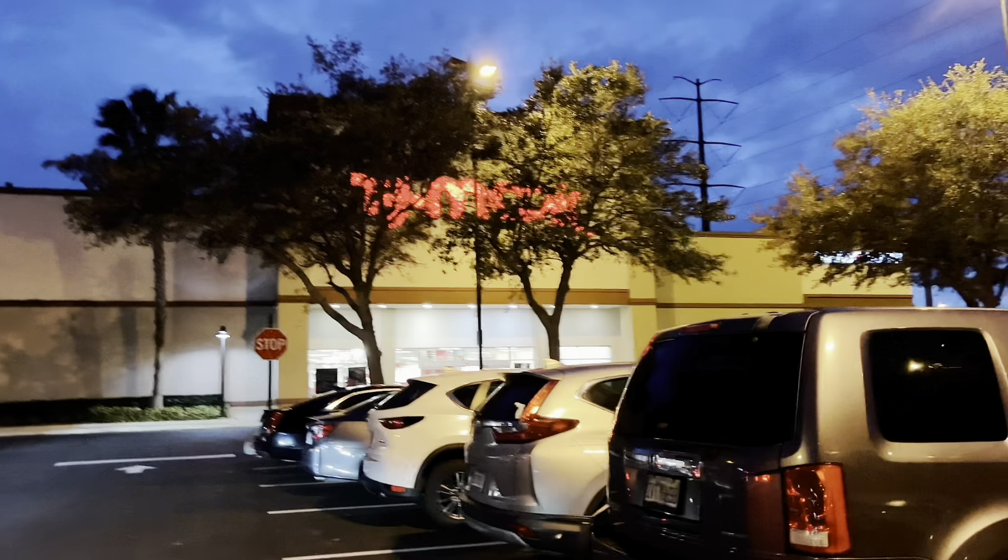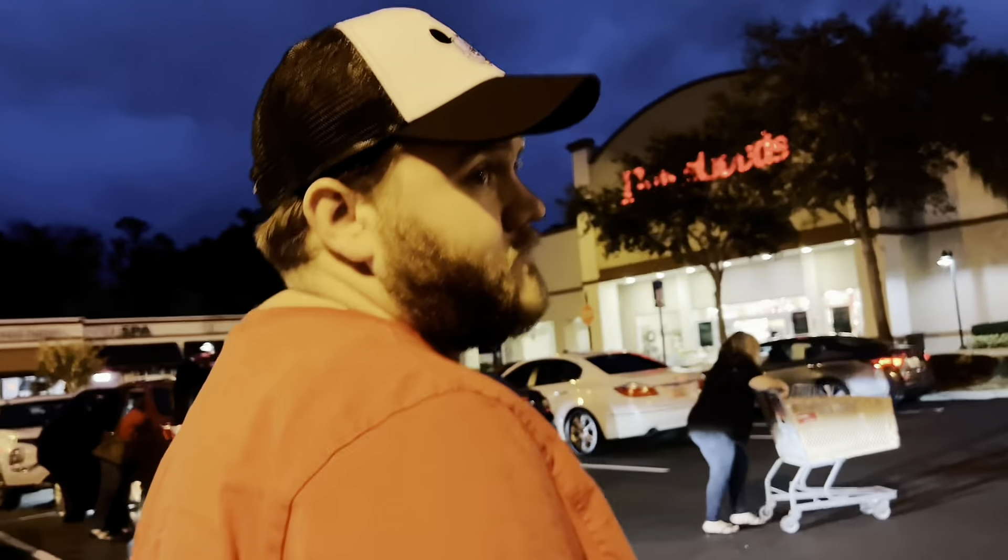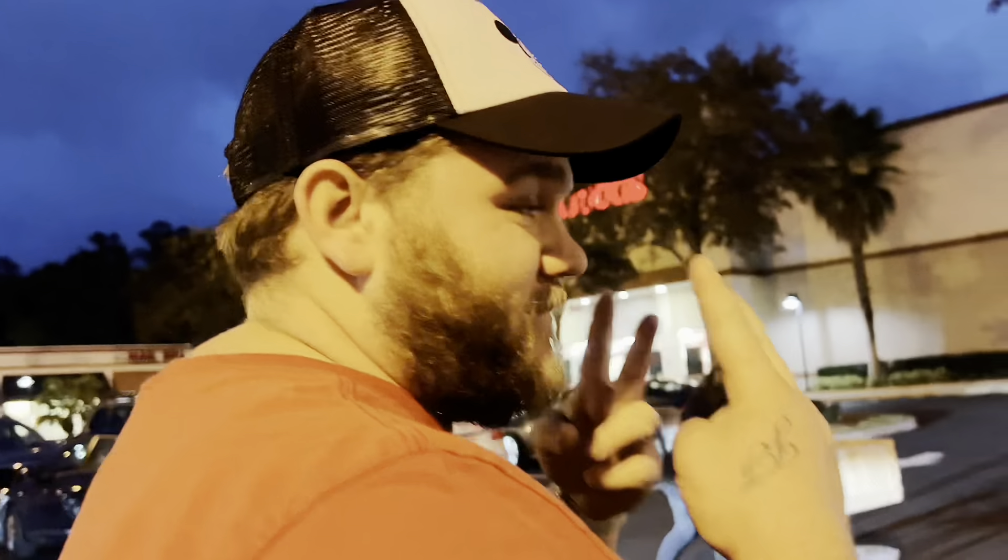We were able to find some stuff at Ross — we obviously forgot to vlog. Now we're heading into TJ Maxx. Let's see what we can find.